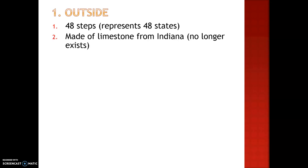First, we're going to start with the outside of the building. There are 48 steps leading up to the north door. This represents the 48 states that were a part of the United States at the time of construction. It's made of limestone from Indiana, and that limestone is no longer in existence. The first two capitol buildings were also made of limestone, but they were much weaker and crumbled. This limestone had to be durable to last many years.